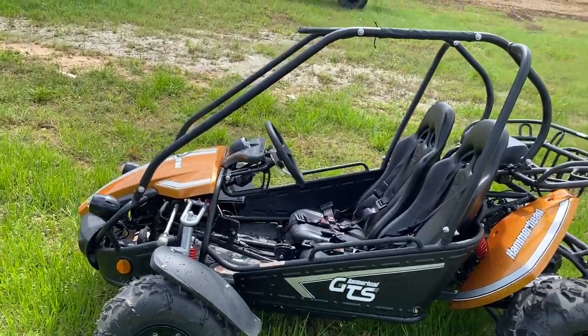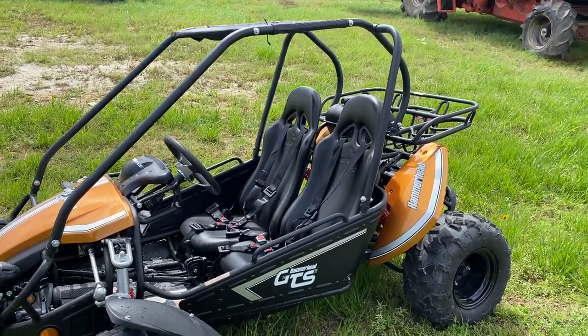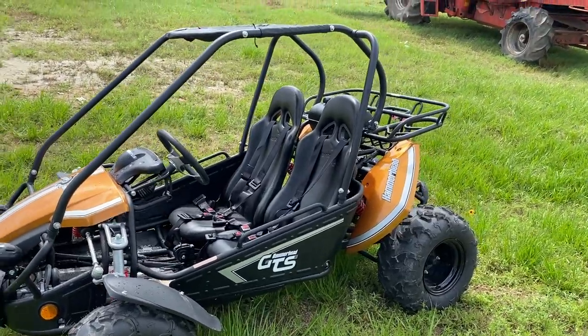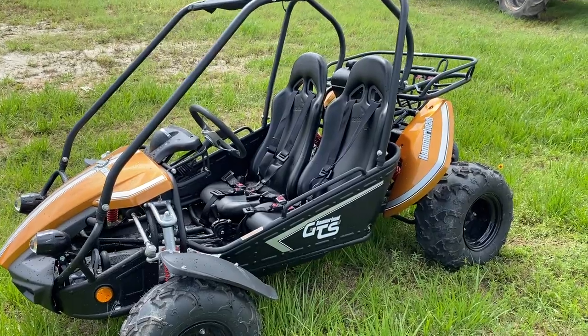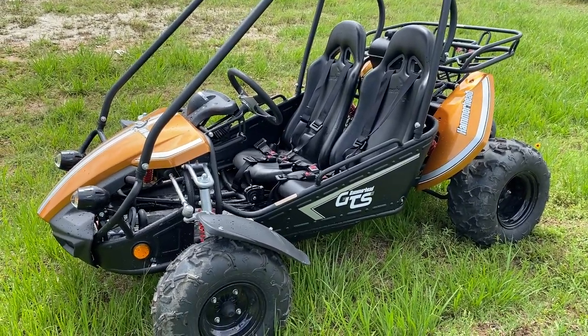Other features include a 149cc air-cooled four-stroke engine. The transmission is forward, reverse, and neutral — 9 horsepower. The drivetrain is an automatic CVT transmission, two-wheel drive.